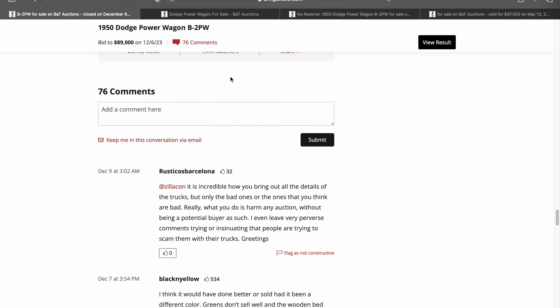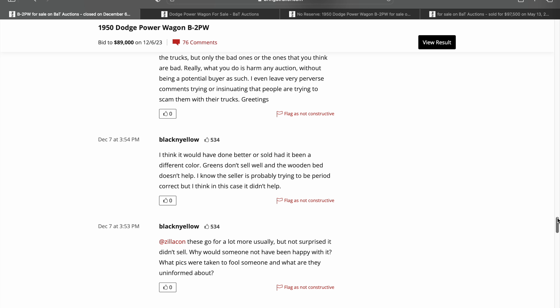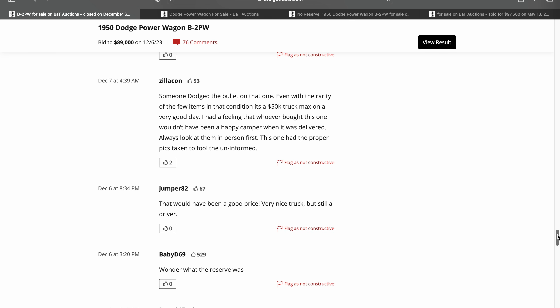We always jump into the comments first. This one does have a significant amount of comments — that's always reflective of the amount of interest in the car. This one, obviously for good reason, had a lot of strong interest in the Bring a Trailer community. There were comments saying it would have done better or sold if it was a different color — I actually disagree. A lot of these are green. This one was on the high end for a B2 Power Wagon. There was a commenter suggesting $50,000, and I'm going to show you why that person is totally off the mark.